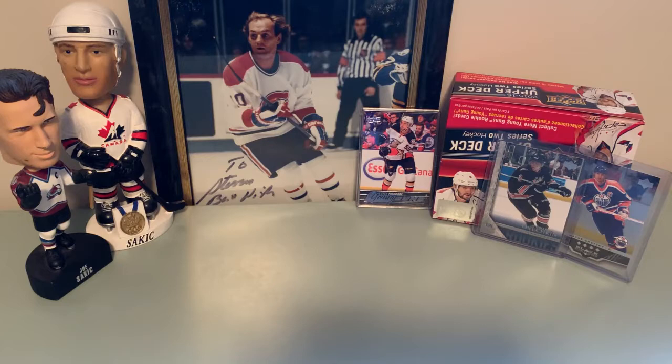Hey everyone, welcome to Short Side Breaks — the channel named after the type of goal I give up the most in floor hockey. This is video number one on the channel. I used to collect hockey cards when I was a kid back in 1990 — yes, I'm old — but I love collecting hockey cards. Got back into it in 2005-2006, hunting for the Crosby and Ovechkin Young Guns. Ovechkin's right there; Crosby was found.